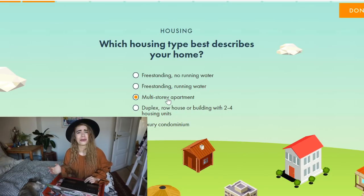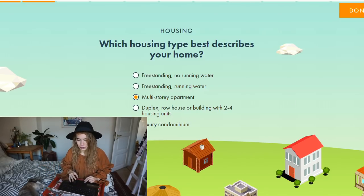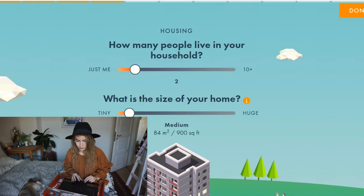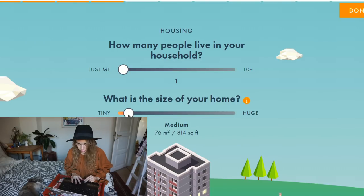What material is your house constructed with? This is brick and concrete, I'm very certain. How many people live in your household? That's just me. And the square footage of my house — I think it's around 70 square meters.